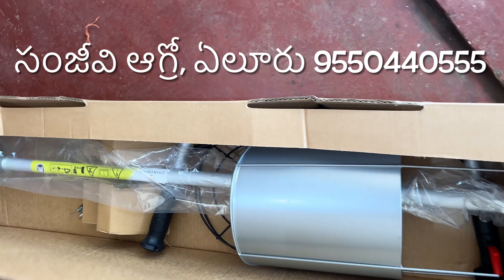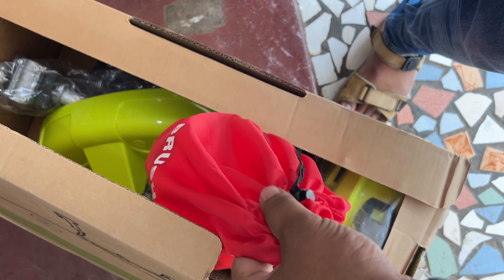The Kisan Choice brand is a 43F brush cutter, heavy model, with a high quality engine and high quality pipe set.